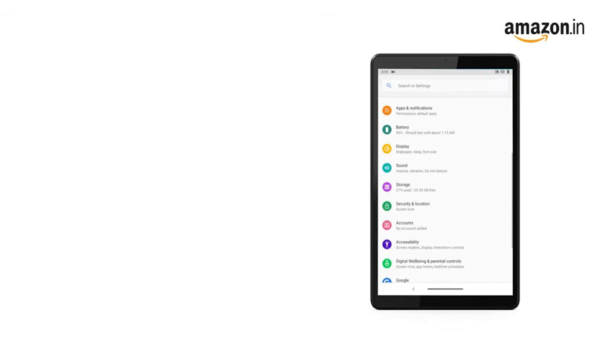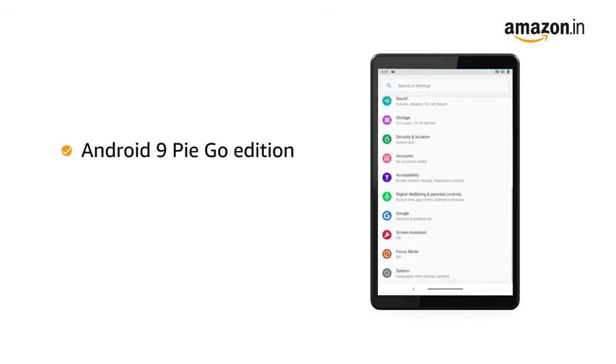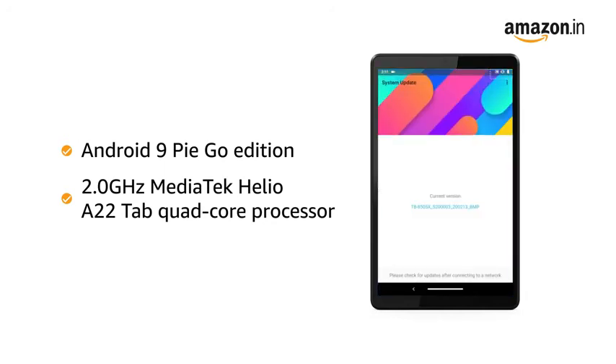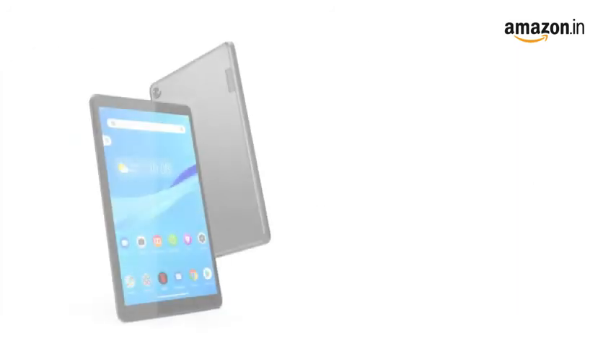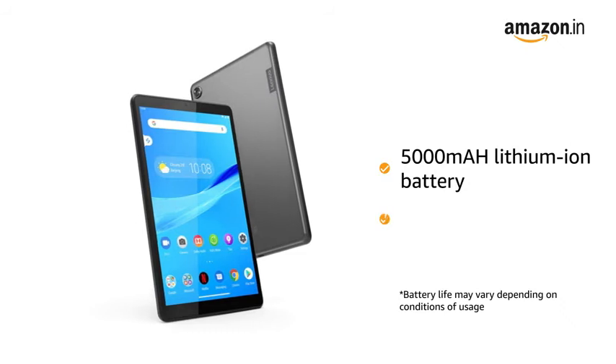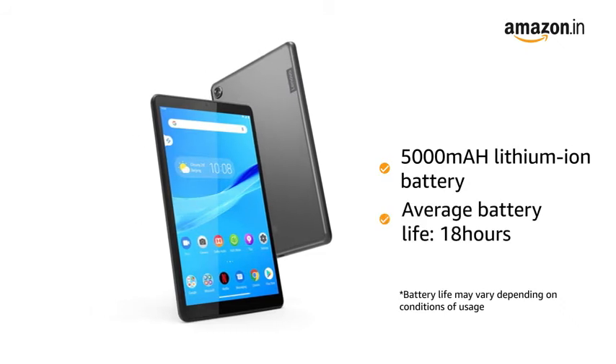It runs on Android Pie version 9 Go edition operating system and is powered by MediaTek Helio A22 quad-core processor, making it ideal for running multiple apps. This Lenovo tab runs on a 5,000 mAh lithium-ion battery that gives an average battery life of 18 hours.